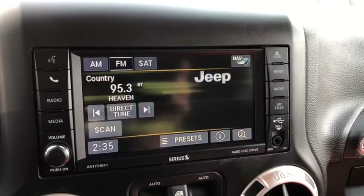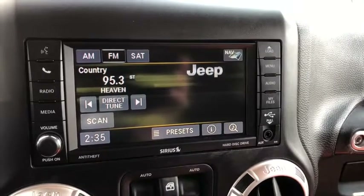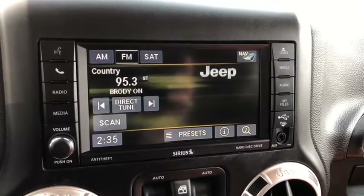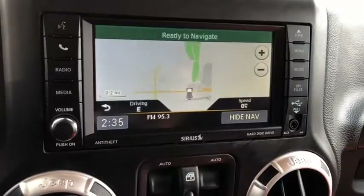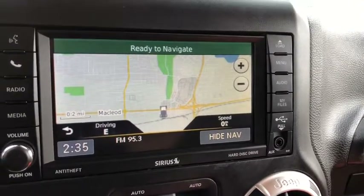This Wrangler comes with Uconnect touch screen so you can access AM, FM, and satellite radio. You also have your Bluetooth and your voice recognition on here. And for nav, you get a full detailed screen to guide you where you need to go.